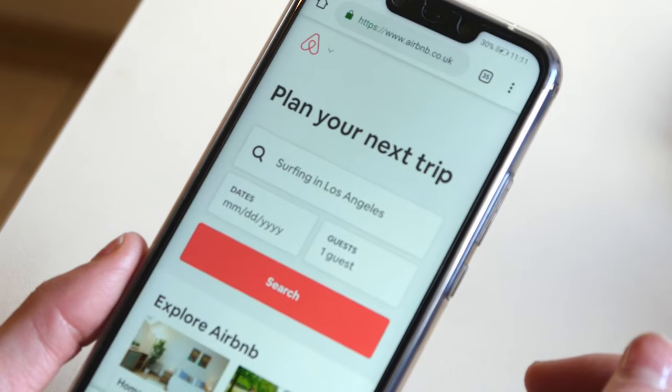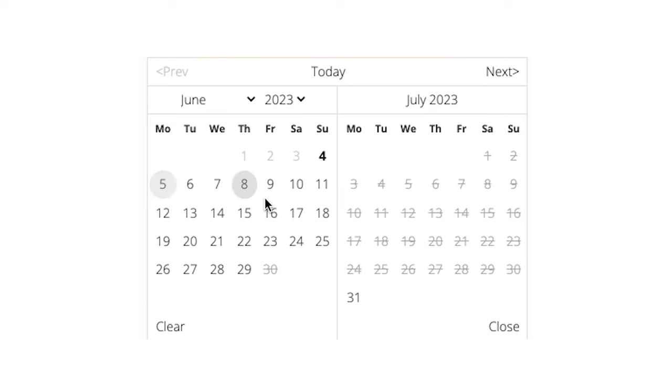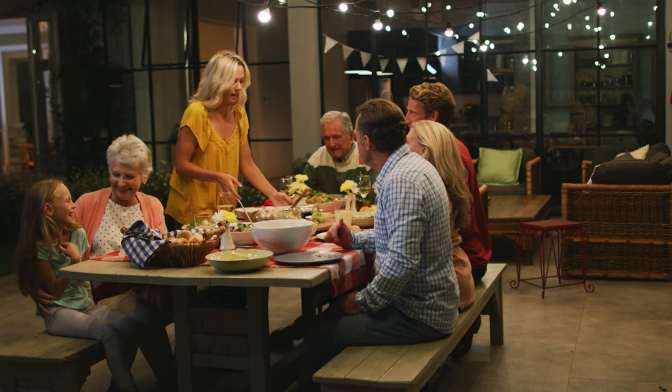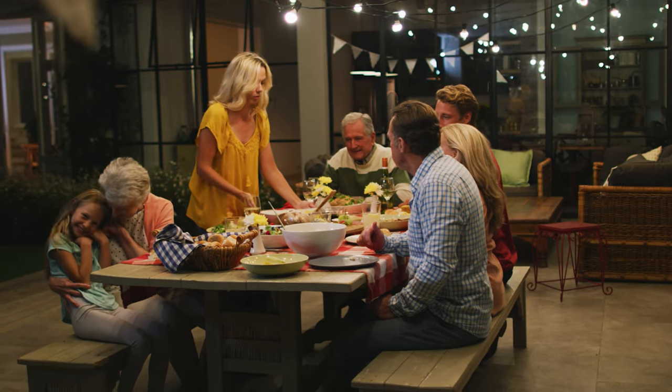Another upside to mid-term rentals compared to long-term rental ownership is you're able to still use the property. We don't require bookings to start at the beginning of a calendar month, nor do we require them to be exactly 30 days. Sometimes they're 35 or 45 days, so we'll often end up with a couple of days between bookings or sometimes a couple of weeks. These gaps are times when our mid-term rental clients come and use the property.